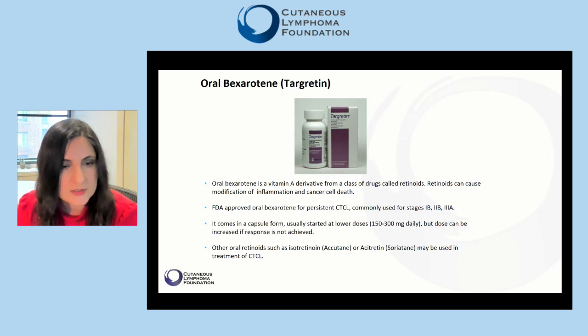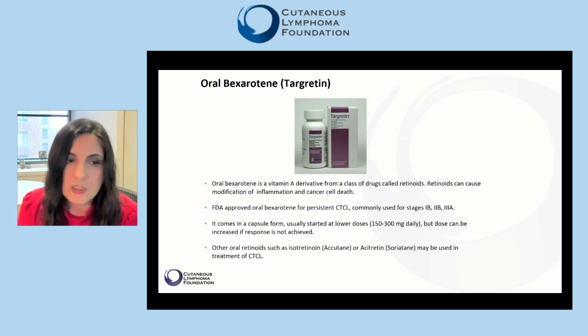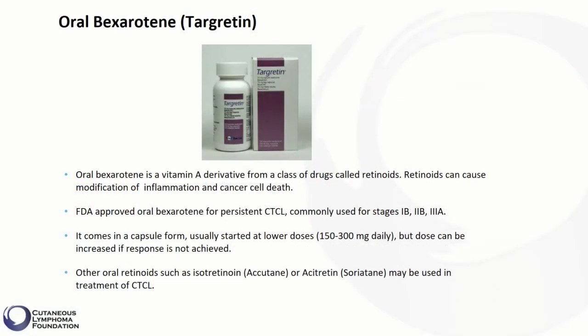Other oral retinoids such as isotretinoin or acitretin may also be used in treatment of CTCL.